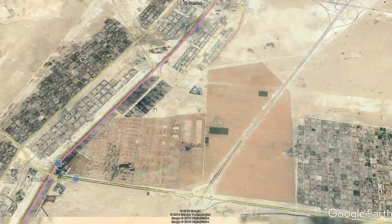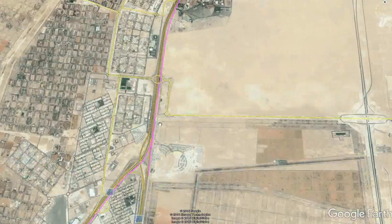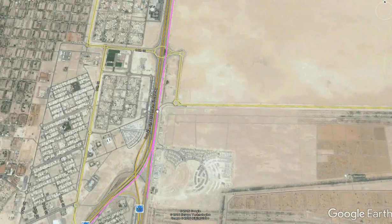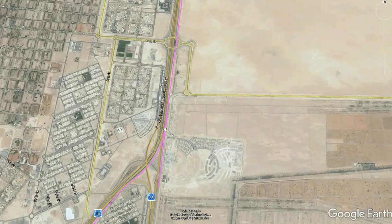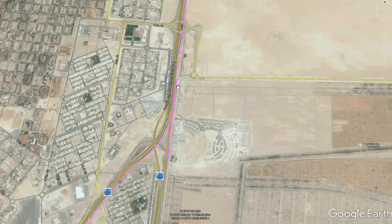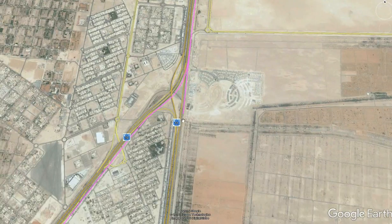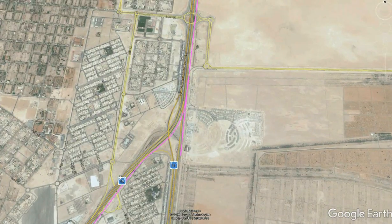The route is pretty much straightforward until we reach a key interchange, where the high-speed railway lines will branch off. The branch going straight and parallel to E-11 will continue to Doha and Kuwait at speeds of 400 kilometers per hour, but that will be for another episode. Today we focus on the branch which will continue to Abu Dhabi.